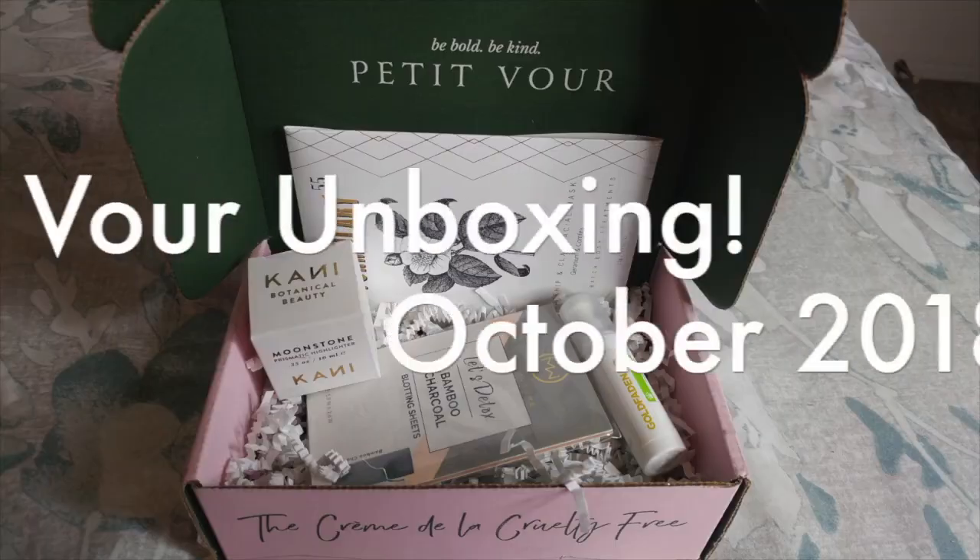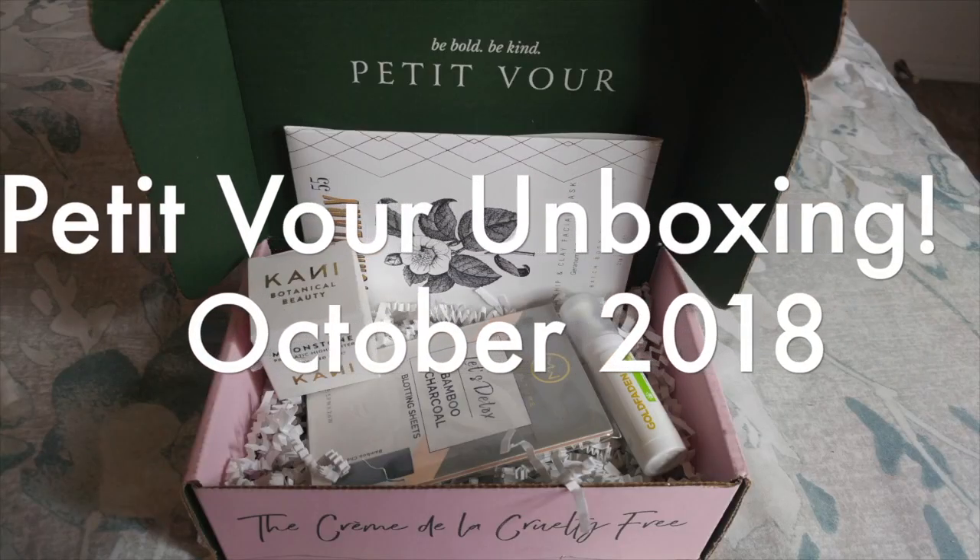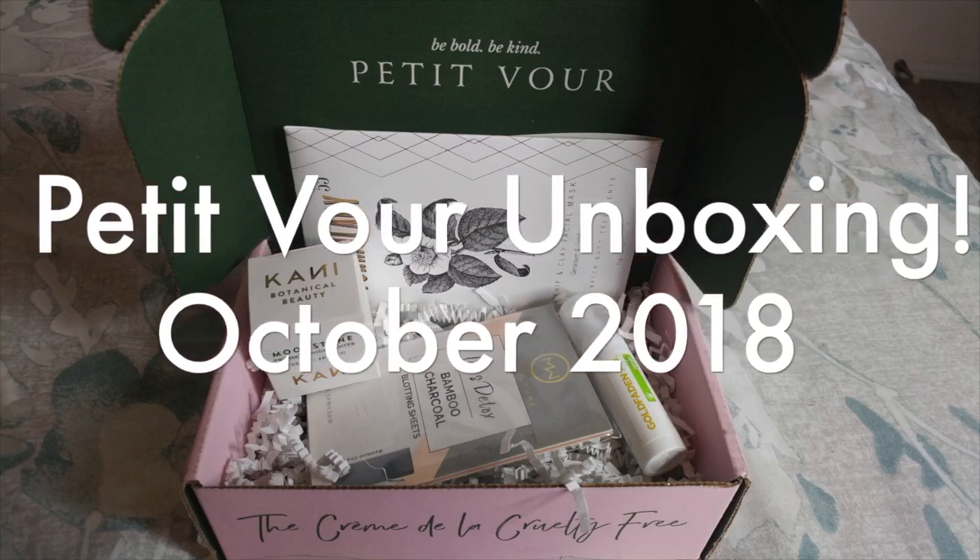Hey guys, welcome to this Hans Cosmetic Concealer Review. I received this concealer in a cruelty-free beauty subscription box called Petite Brewer — if you're interested in that, I have other videos on my channel and I'll link it down below for you.